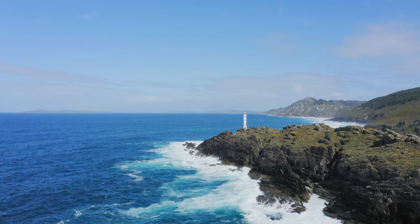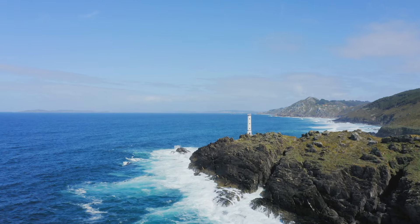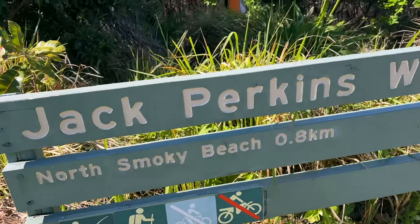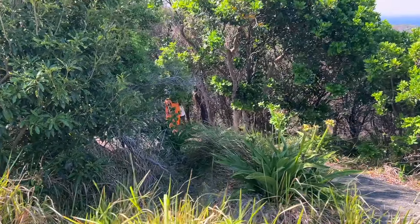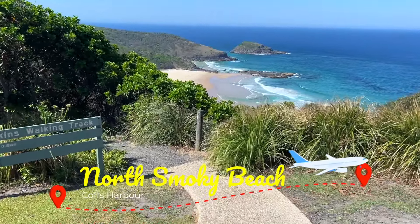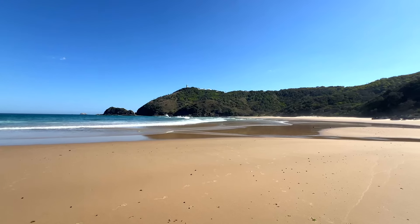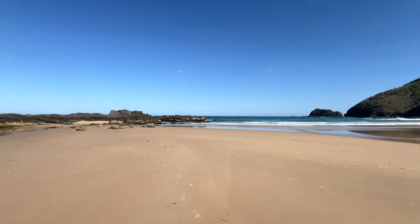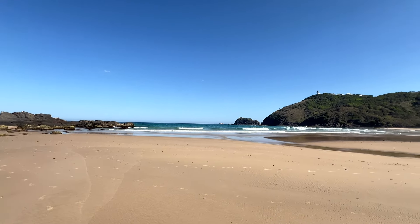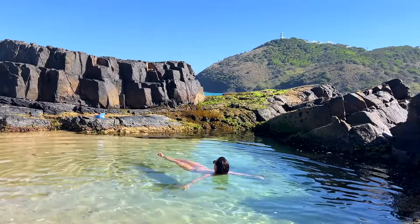About an hour south of Coffs Harbour, we found yet another splendid nude beach at the bottom of a picturesque lighthouse. You can park at the lighthouse, from where a walking trail of about 30 minutes will take you down to the beach, giving you some impressive views along the way. North Smoky Beach is a very large beach that hardly ever gets crowded, so if you enjoy your privacy, this is definitely one to consider. Here too you can find small pools between the rocks protected from the wild ocean.